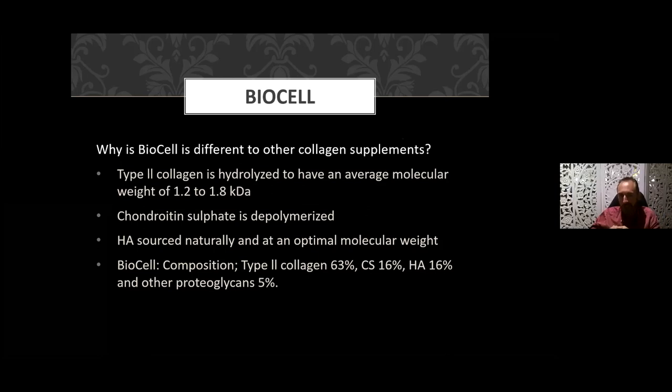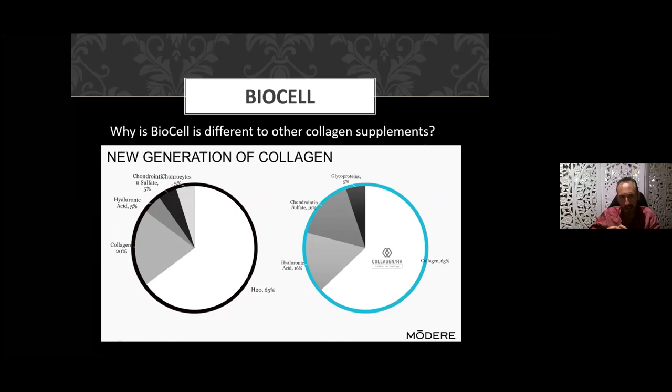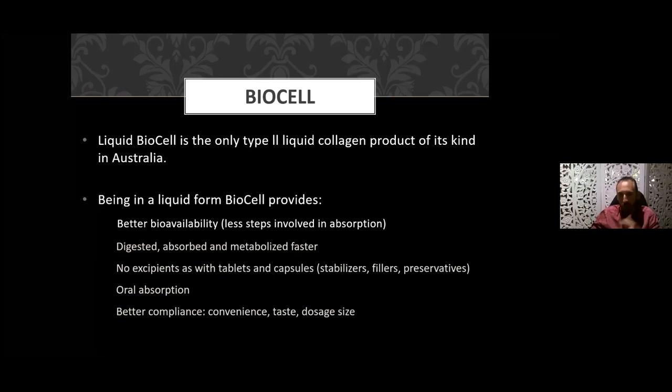The type 2 collagen in Modere's product is hydrolyzed to an average molecular weight of 1.2 to 1.8 kilodaltons. The chondroitin sulfate is depolymerized, naturally sourced, and has the optimal molecular weight for absorption. The composition is 63% type 2 collagen, 16% chondroitin sulfate, 16% hyaluronic acid, and 5% other proteoglycans. Compared to off-the-shelf brands, Modere's has a high concentration of active ingredients — many other products contain a significant amount of water or other fillers.